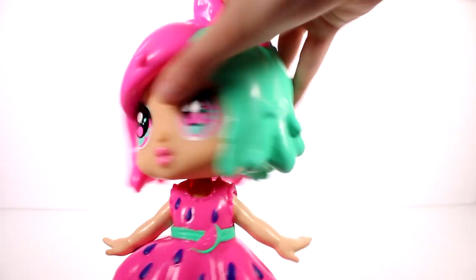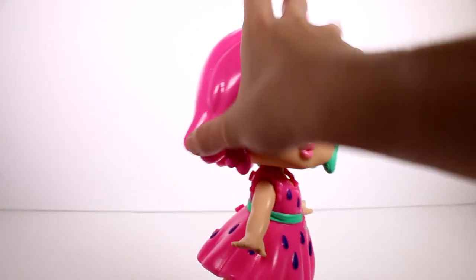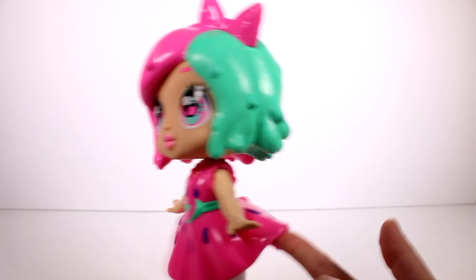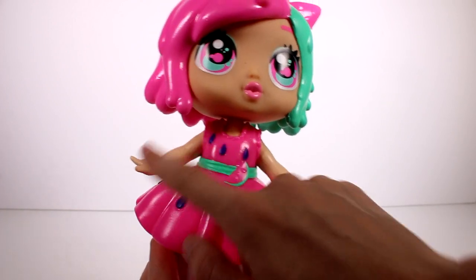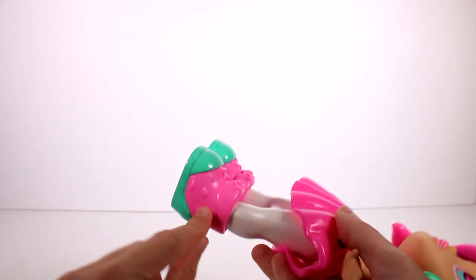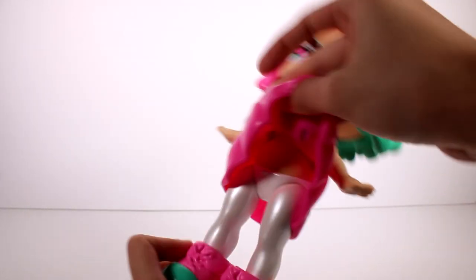The dolls themselves — the heads move, arms move, and legs move. The hair is very rubbery and very squishy, it's really awesome. This one looks all drippy and it looks so cool. The dress does come off, and it is the same rubbery material but obviously thinner, so it's way more flexible. I love her dress though — it's a watermelon slice with seeds, and she has a little watermelon belt. Her shoes are the same watermelon colors with little seeds on them.